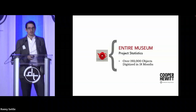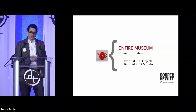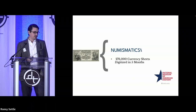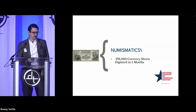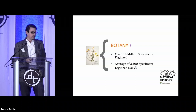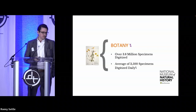I worked with about three other photographers and 16 art handlers in two locations with six sets going simultaneously. After that we did projects with the American History Museum, photographing a numismatic collection of currency sheets — we digitized around 276,000 of those in five months. Most recently, we completed a project with the botany department where we digitized over 3.8 million specimens, doing about 3,500 specimens daily on a conveyor-based system.